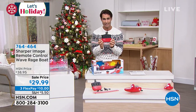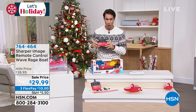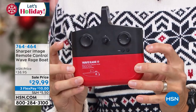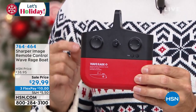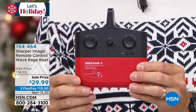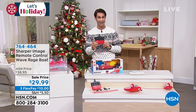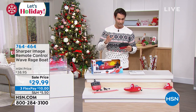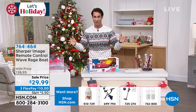Let me show you the remote control. Look how easy that is — remote control boat, is that going to be complicated? No, it could not be easier. So for the young kids, for the older kids, for the teenager, maybe it's even for dad. This is the first airing of the season. You're getting to see this first this season, and it's the lowest price we've ever done on this — $29.99, three flexible payments of 10 bucks. For that person on your list who loves to go out and be in the water, maybe you have a pool outside.